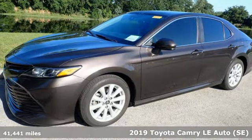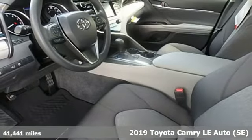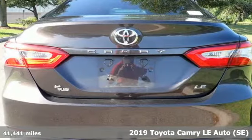Here's a 2019 Toyota Camry. This is a car that demands respect. After all, not many cars have the tremendous history and pedigree of the Camry.